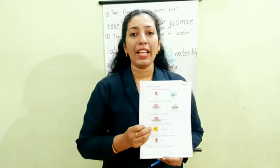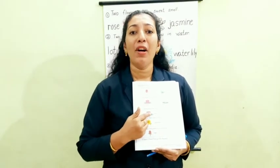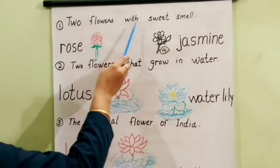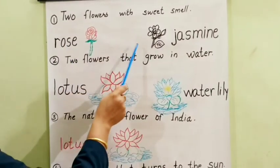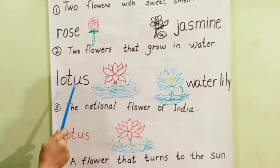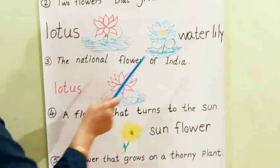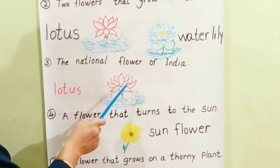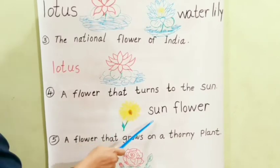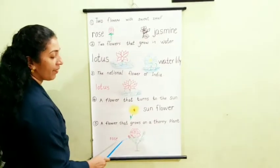Now turn to the next page, page number 17. Do you know more about flowers? I am going to ask some oral activity. All of you look at the board. First: two flowers with sweet smell — rose and jasmine. Second: two flowers that grow in water — lotus and water lily. Third: the national flower of India — lotus. Fourth: a flower that tends to the sun — sunflower. Fifth: a flower that grows on a thorny plant — rose. Did you understand?